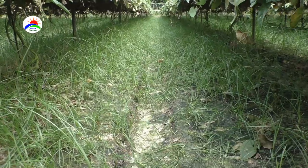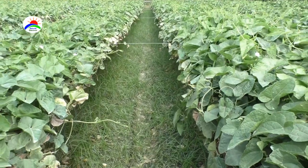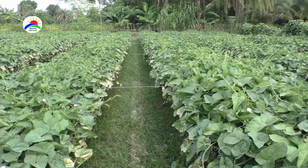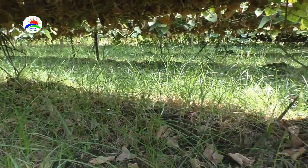Soil pH 6 to 7 is ideally suited for this crop. Well-drained sandy loam to loam soils are ideally suited for this crop. Abundance of sunshine and fairly high rainfall favor good crop yield.